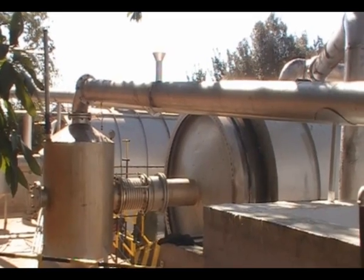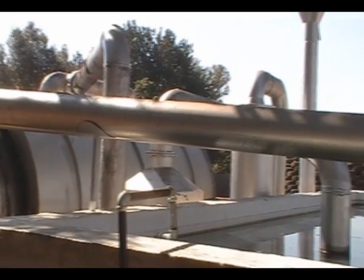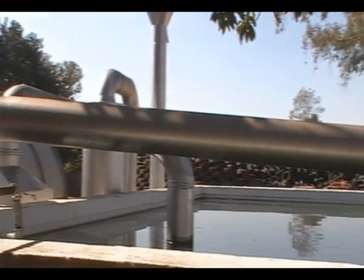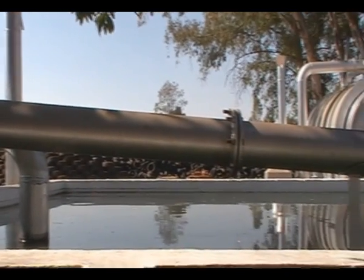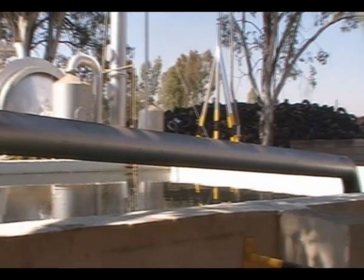The gases move from the catchment tank through the pipes to the cooling pond, where the gases will be cooled down inside the condensators to form oil.